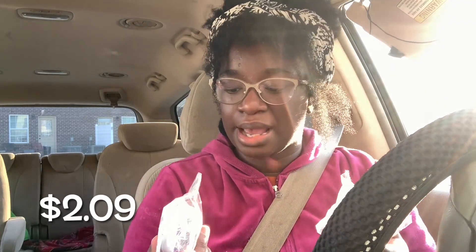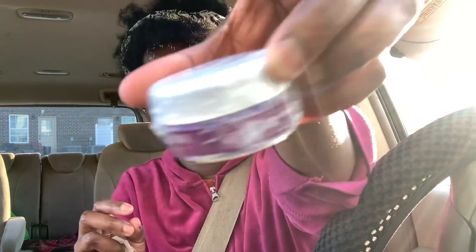I got some wax. You're going to need a couple of these because they are not that big. I got a purple one and I got a black one.